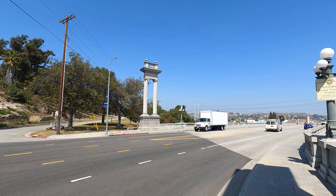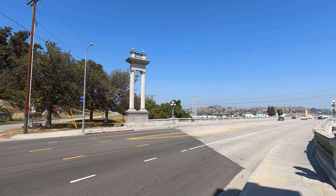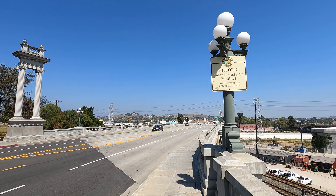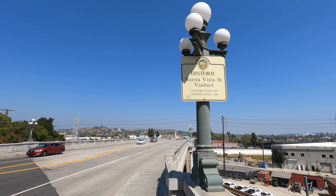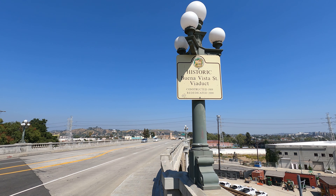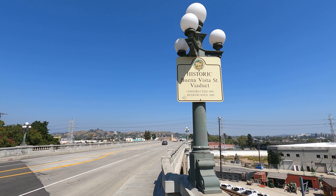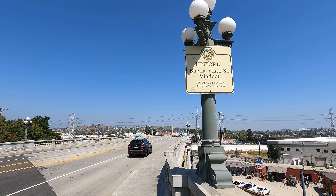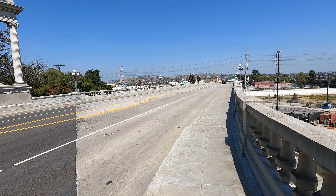They have some columns at the beginning, and they've put up a sign here: the Historic Buena Vista Street Viaduct, constructed in 1909 and rededicated in 2000. I think originally they called it Buena Vista, and then it became the North Broadway Bridge — something like that, that's my guess.